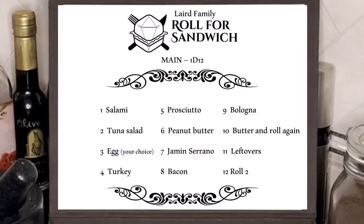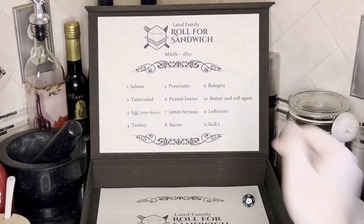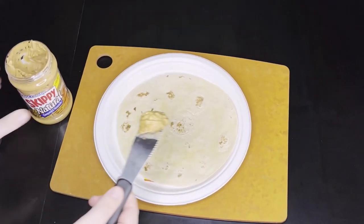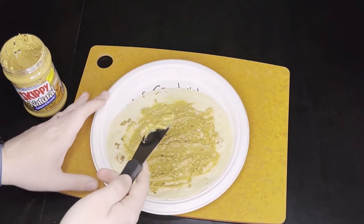Now let's roll for main. 6 — Peanut Butter. Oh, brutal. I hate peanut butter and jelly sandwiches, so here we go. It's gonna be bad.